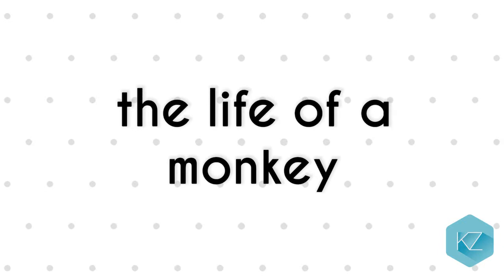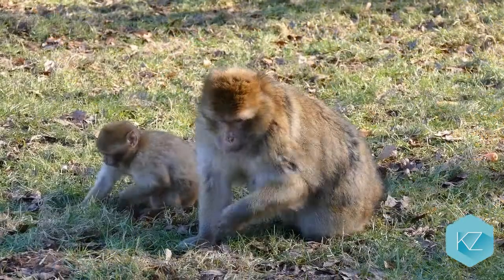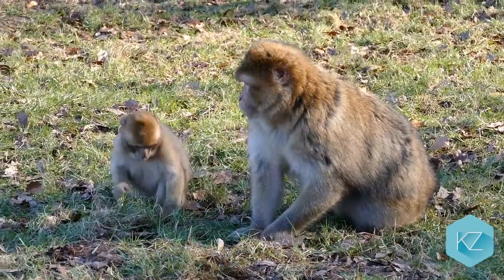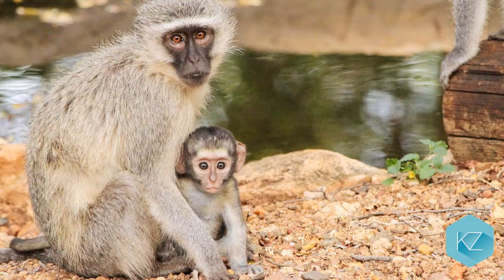The life of a monkey: Female monkeys become grown-ups earlier than the males do. Female monkeys can have babies by the age of 4 to 8 years. In normal course, monkeys can live to be as long as 30 years of age.